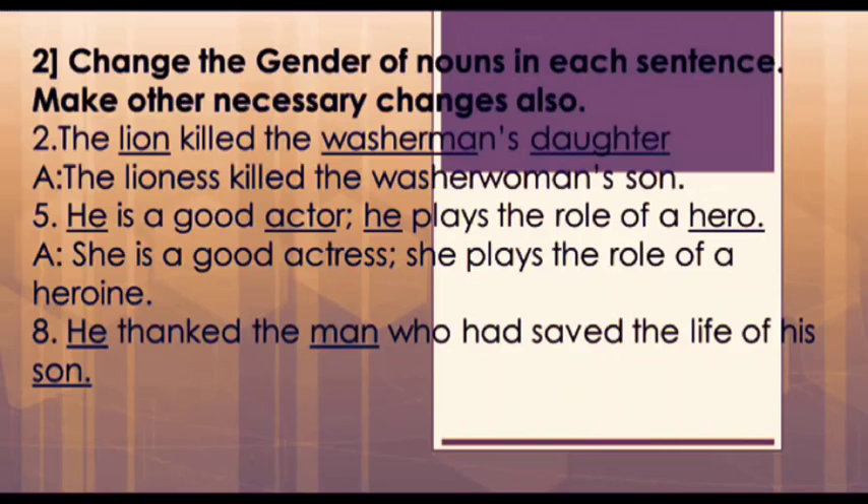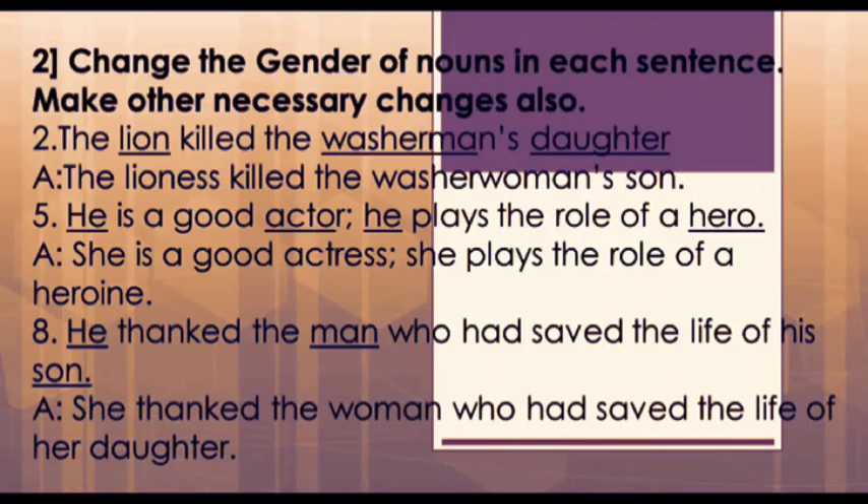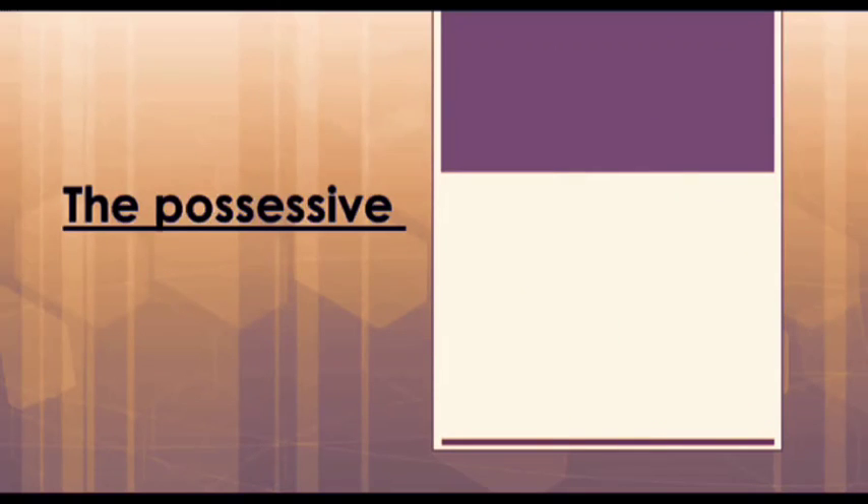Next is the eighth question: 'He thanked the man who had saved the life of a heroine of his son.' In this question, he changes to she, man changes to woman, his changes to her, and son changes to daughter. So our answer is: 'She thanked the woman who had saved the life of her daughter.'